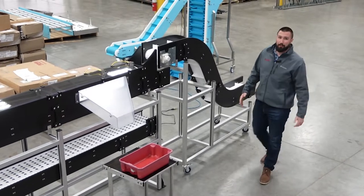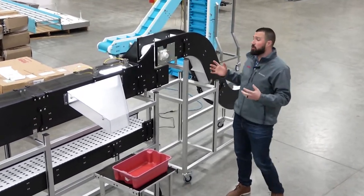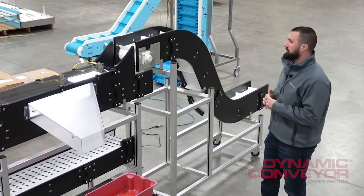Hi, I'm Justin Karras, Product Development Engineer here at Dynamic Conveyor, and we're going to walk you through another one of our custom conveying solutions.